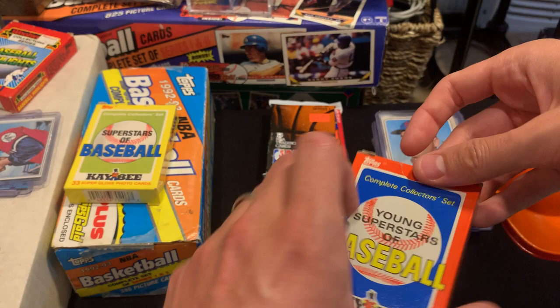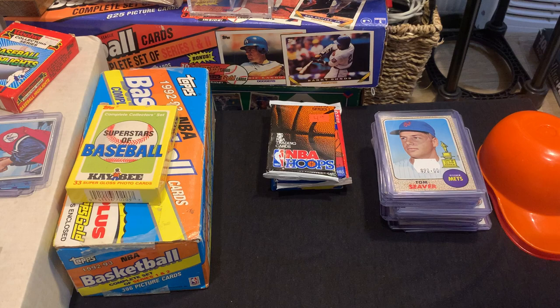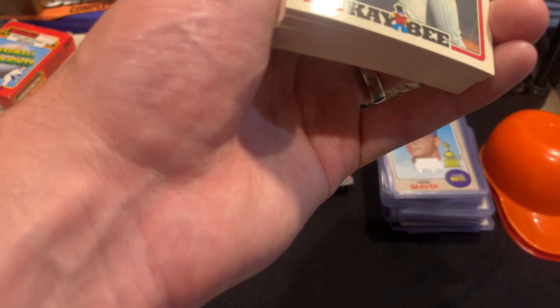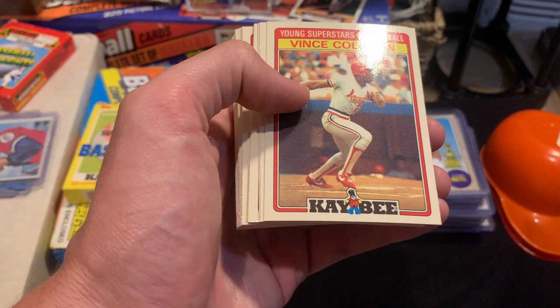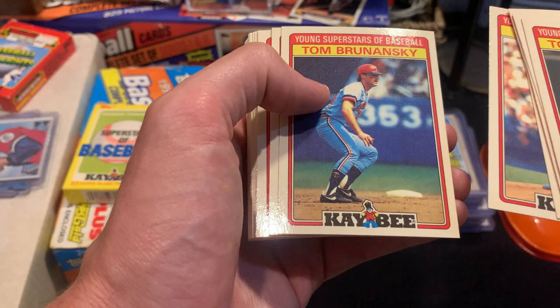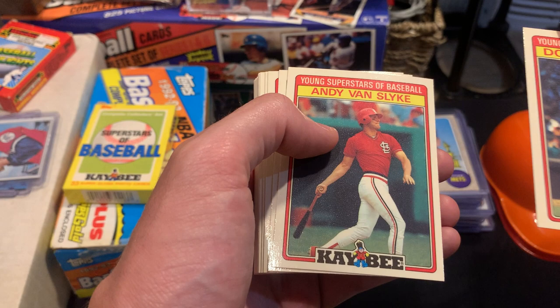Let's open up the KB Toys one — a Super Glossy Set from 1986. I recently picked up the Kirby Puckett one so I wonder if it's in here. We started off with Tony Gwynn, Ernie Riles, Darryl Strawberry — great shot of him — Vince Coleman, Tony Fernandez, Ron Darling, Tom Brunansky, Jim Presley, Donnie Baseball Don Mattingly, Andy Van Slyke, Brian Fisher, Kirby Puckett — this might be the one that I have.